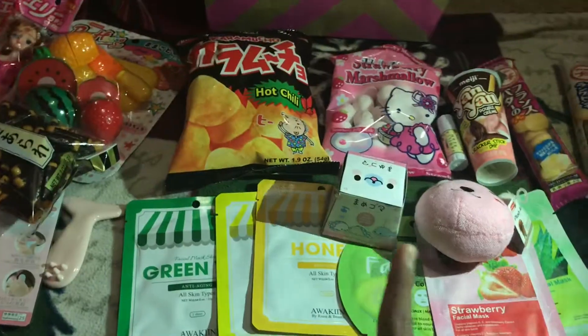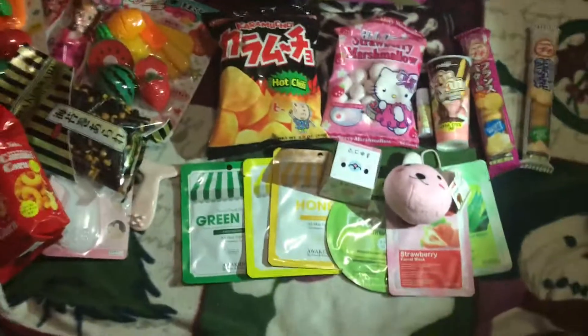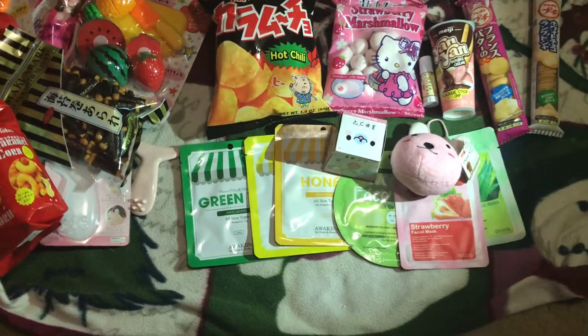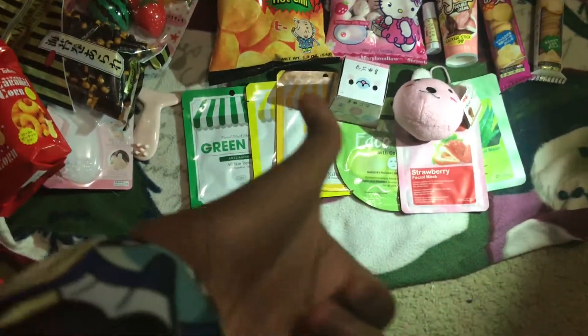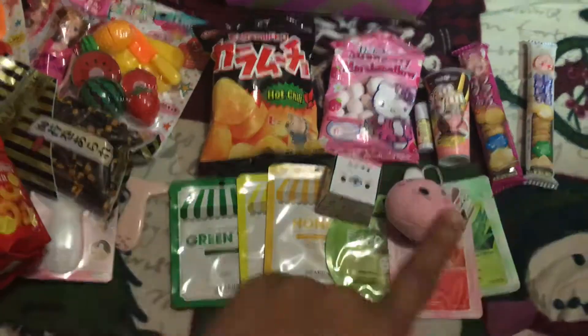It's a pretty nice store — we have another one somewhere too. That was everything I got! I hope you guys enjoyed this video. Stay tuned for more, like the video if you enjoyed it, and I'll see you guys in the next video — bye!